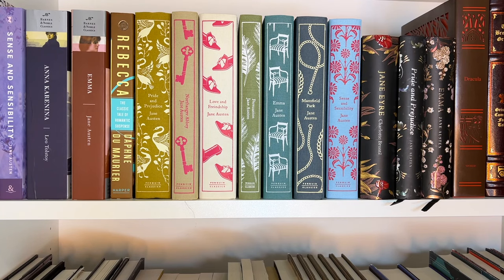Then we have Sense and Sensibility by Jane Austen and Anna Karenina by Leo Tolstoy — definitely a super intimidating book, but I'm really excited to read it. I really want to watch the movie starring Keira Knightley, but I would like to read the book first.